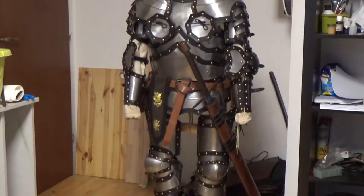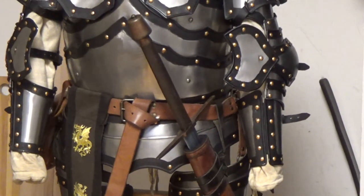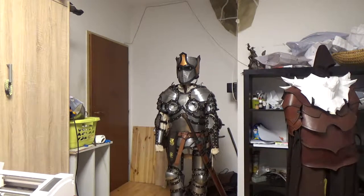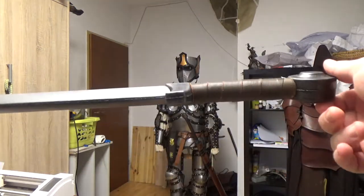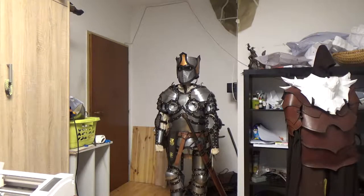I've also got a new LARP sword as well as a new LARP dagger — you can see both of them here. I will review both in detail in upcoming videos. And yeah, that's it for the plate armor side of things.